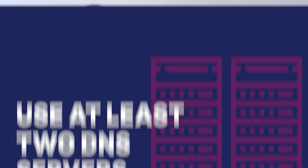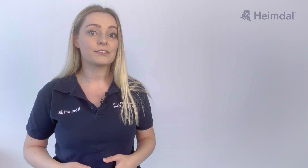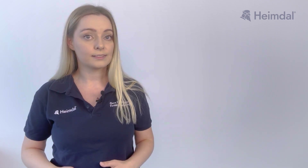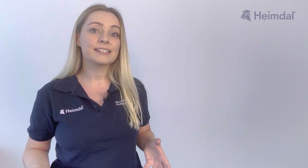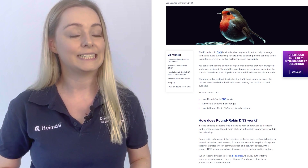Use at least two DNS servers — a primary and a secondary one — to ensure availability and reliability. Primary DNS servers handle all DNS queries for a domain and store all relevant DNS records. Secondary DNS servers host read-only copies of the zone files and work as a backup in case the primary ones fail or get hacked. Also, secondary DNS servers help with load balancing. Setting up a secondary DNS server mitigates the risk of denial-of-service by using a technique called round-robin DNS.